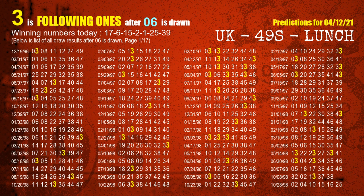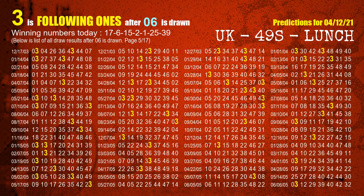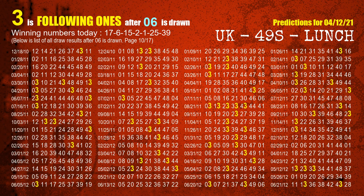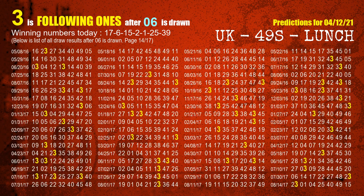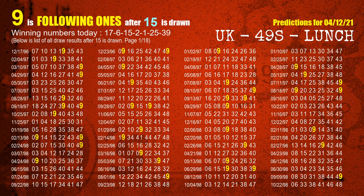The second winning number is 06. The most frequently following units digit is 3 when 06 is the winning number in last draw. The third winning number is 15. The most frequently following units digit is 9 when 15 is the winning number in last draw.